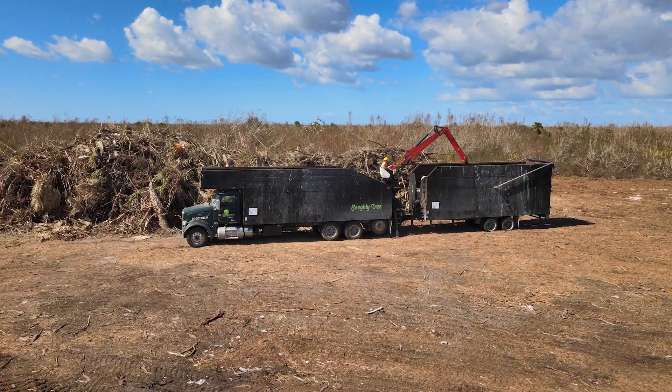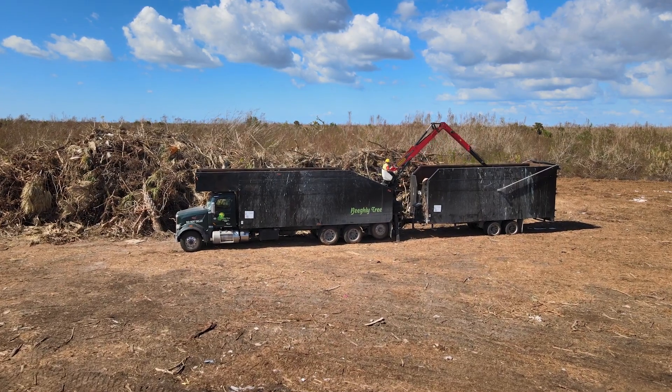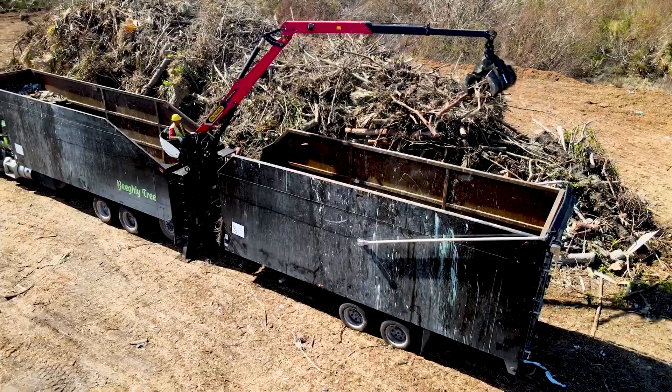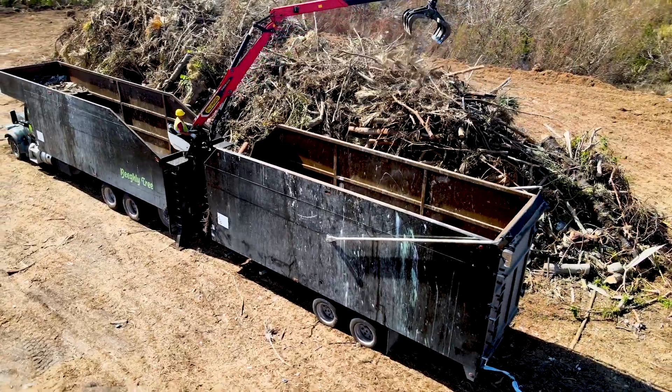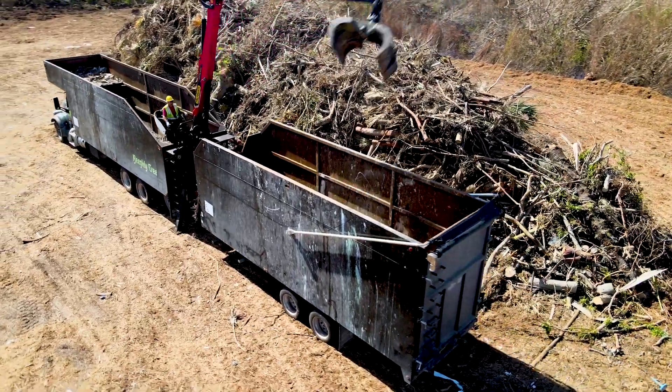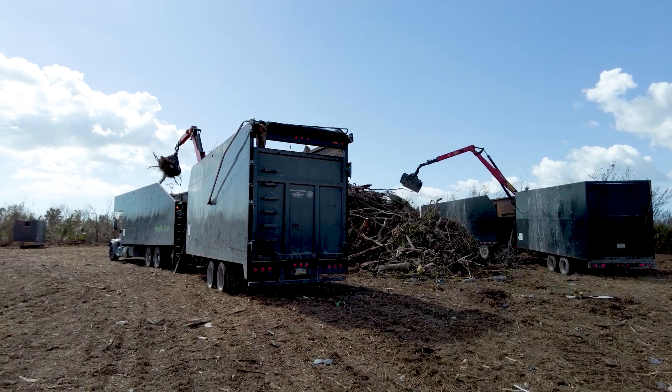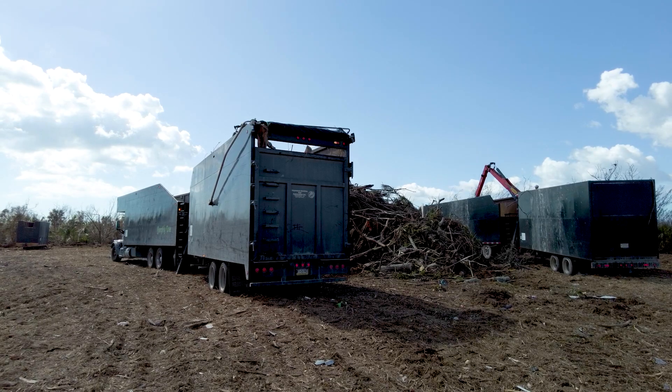The debris is collected by the now omnipresent black hauling trucks. The trucks with the additional trailer are called double barrels. Each trailer can hold up to 125 to 150 cubic yards, but the average is around 80 cubic yards due to the bulkiness of the debris.